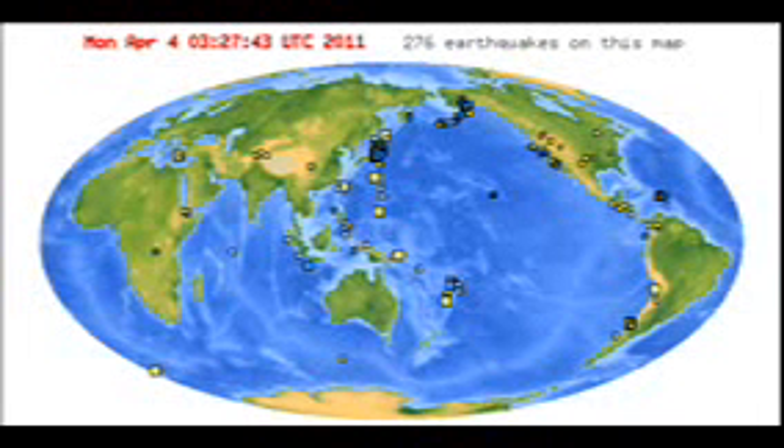Radiation levels continue to drop or remain flat on Monday morning in many locations around the disabled Fukushima Daiichi nuclear power plant. In Fukushima City, about 65 kilometers northwest of the power plant, 2.51 microsieverts per hour of radiation was detected. The reading in Koryama City, also in Fukushima Prefecture, stood at 2.21 microsieverts per hour. The reading stood at 0.49 microsieverts per hour in Kita Ibaraki City and 0.07 microsieverts per hour in Sendai City, Miyagi Prefecture.